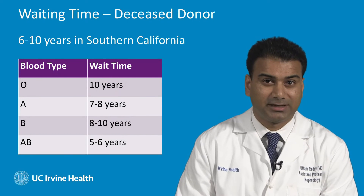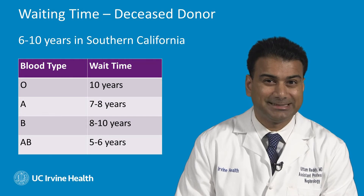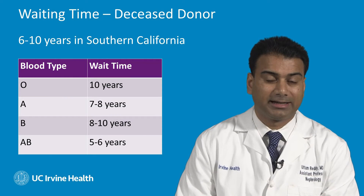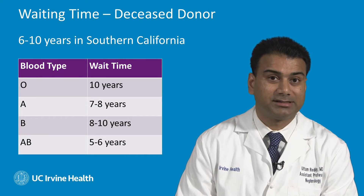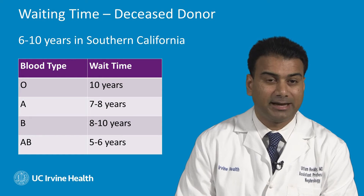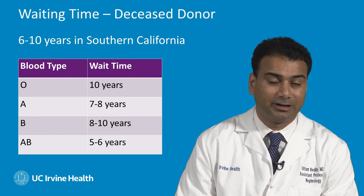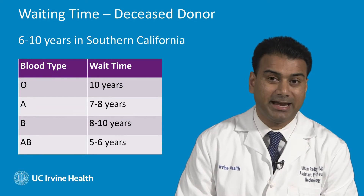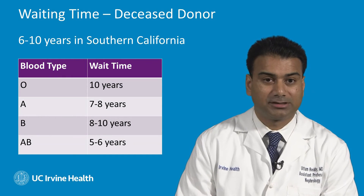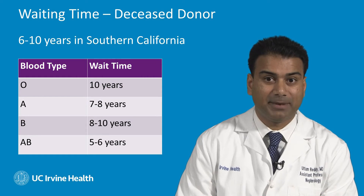Deceased donor waiting times in the Orange County and Los Angeles areas average about 6 to 10 years before getting a kidney transplant — some of the highest waiting times in the entire country. For blood type O, the wait times can approach 10 years. For blood type A, the wait time is 7 to 8 years. For blood type B, the wait time is close to 8 to 10 years. And for blood type AB, the wait time is 5 to 6 years.